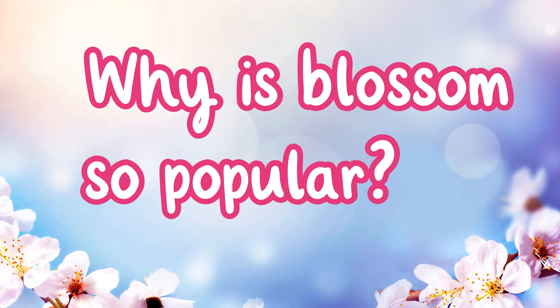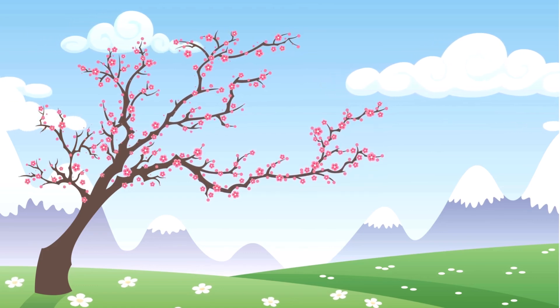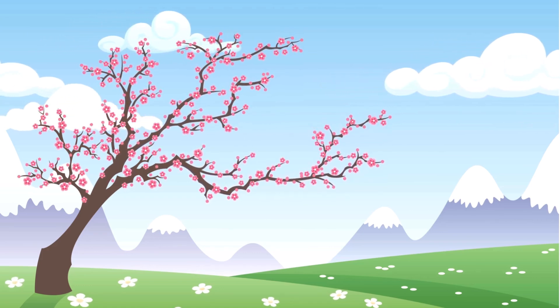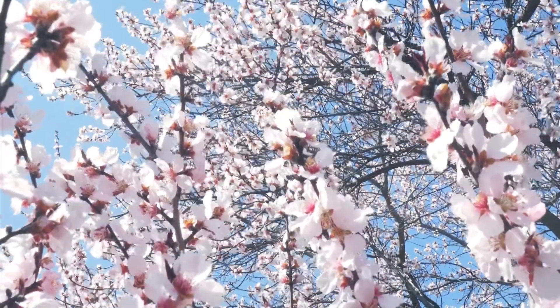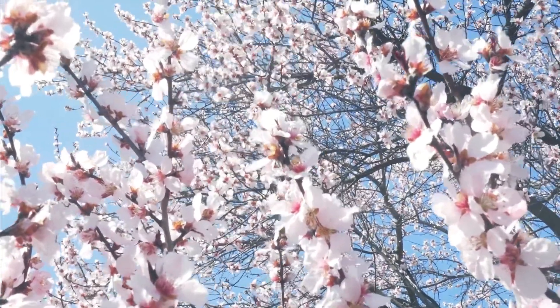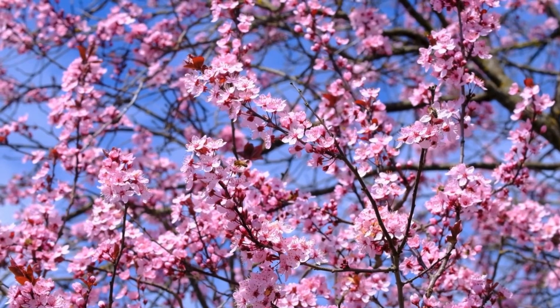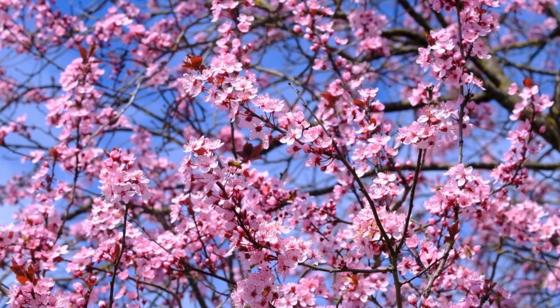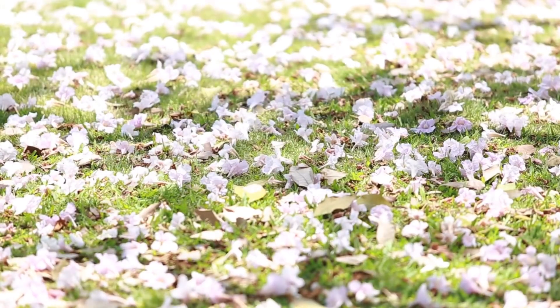Why is blossom so popular? Blossom is one of the first signs of spring. It marks the end of winter and signals the promise of warmer days ahead. The early flowers let people know that plants are beginning to grow again and new life is beginning. The pretty colours and fragile petals of the blossoms make the trees look very striking against the blue skies. When the petals fall, they look like confetti on the ground.